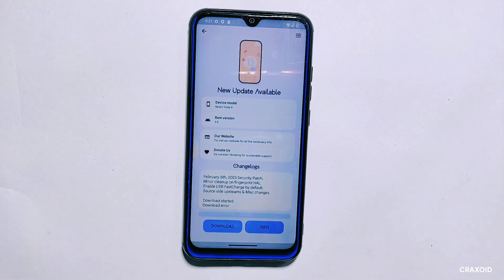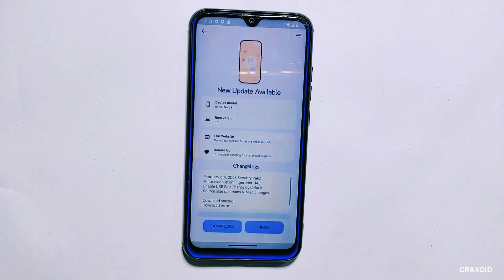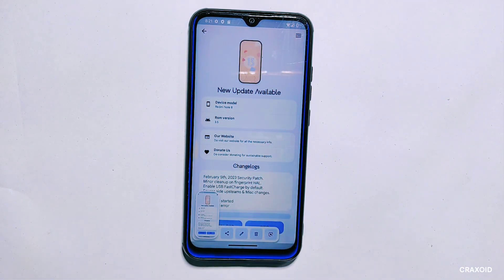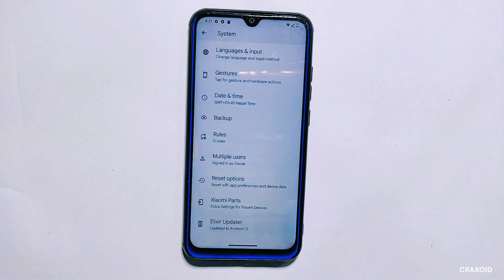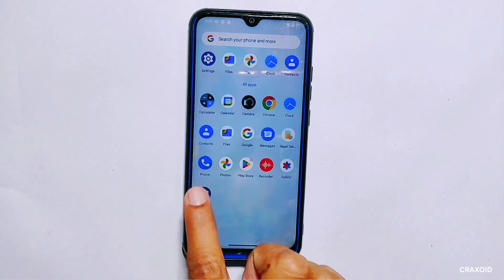If you know of any other working methods for updating the ROM, we would be grateful if you could share them in the comment section below — we are always looking for new and better ways to do things. That being said, the only way we were able to update to the latest version was by dirty flashing the latest ROM from the custom recovery mode. In our next video we'll show you how to update to the latest version without formatting your phone, so be sure to stay tuned.